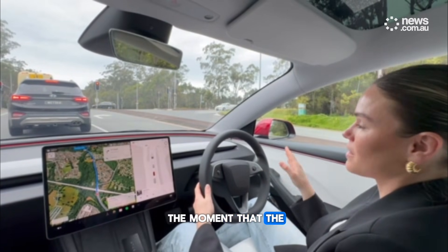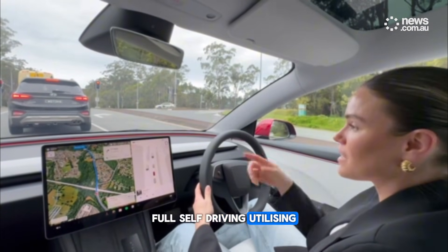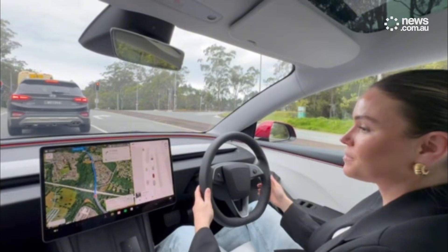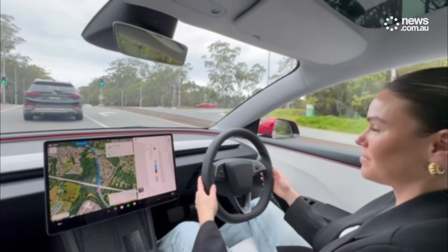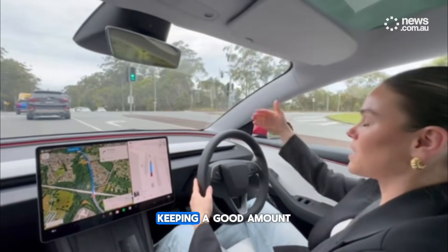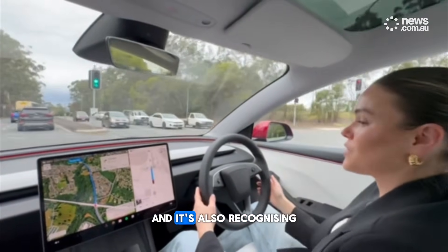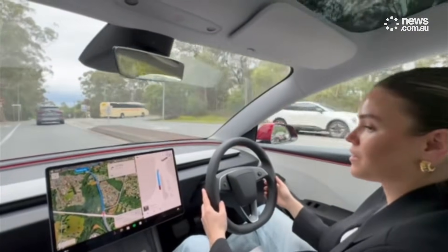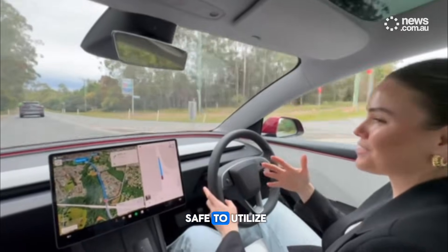The moment that the lights change green, Tesla and this full self-driving technology, utilizing the cameras on the exterior, will know that it's time to move forward. The lights turned green and I didn't need to use any sort of acceleration. The vehicle is keeping a good amount of distance from the vehicle in front, and it's also recognizing the vehicles and my surroundings as well. It took a little bit of getting used to, but it feels incredibly safe to utilize.